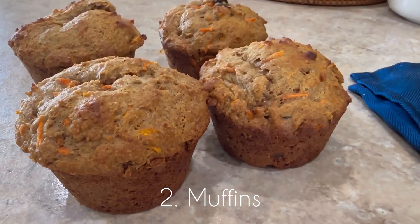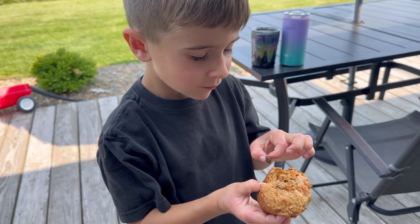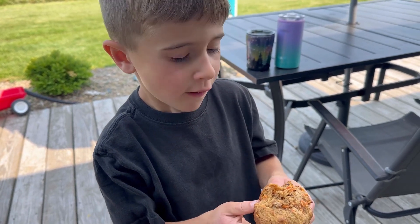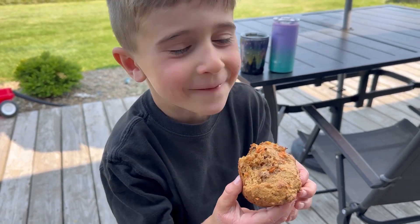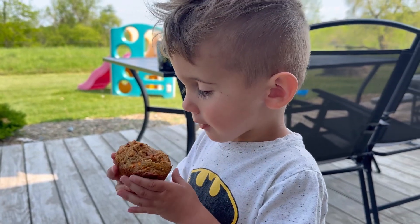Number two is muffins. I make so many different variations of these, but they are filled with such good ingredients. I use whole wheat flour, honey instead of sugar, and I always add veggies in. These have carrots in them and the kiddos love them.